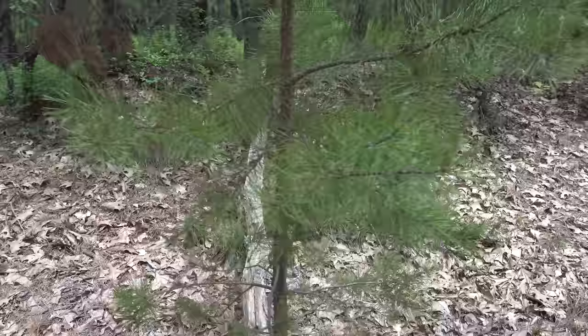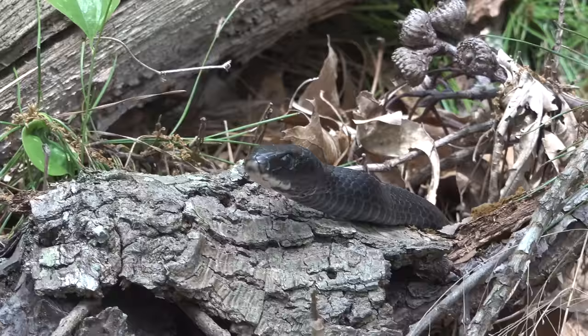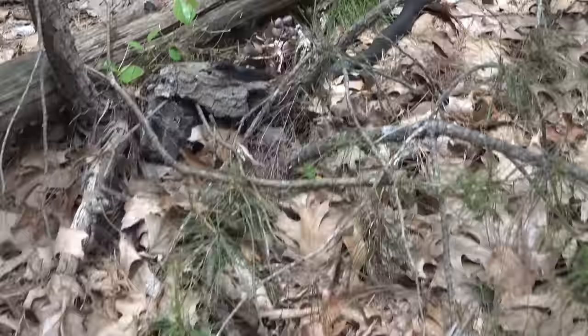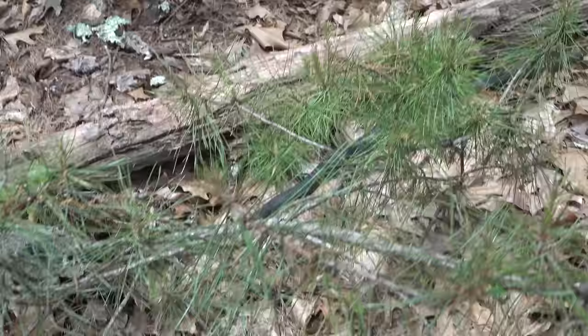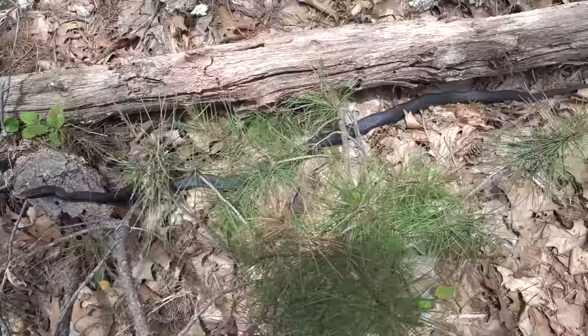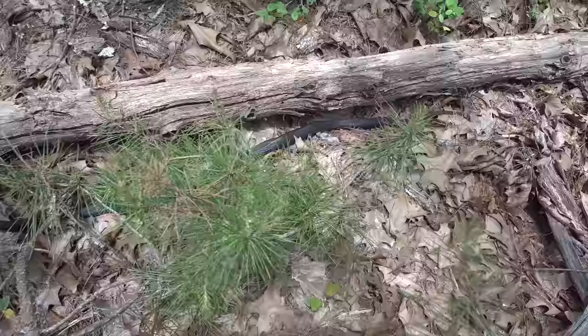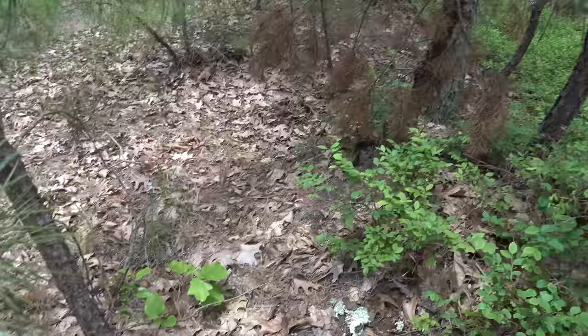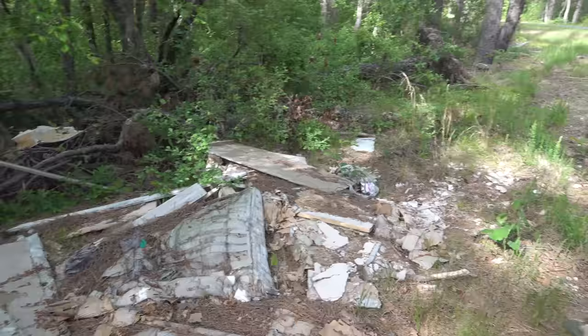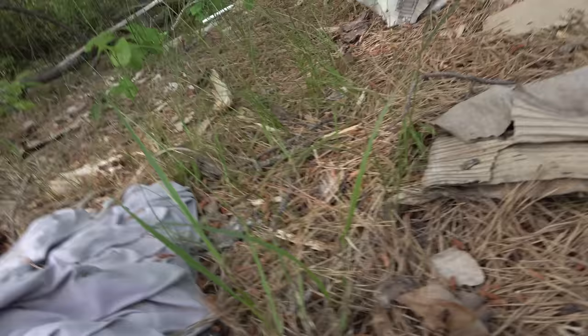I saw a snake out the car window against this log — that's a racer. Look at him right there. Good to see something on the move. Come get a closer look — he's probably gonna take off. He's a big one. He's chilled out right now. That's a girthy racer — look how thick that is. He's also rattling his tail. That's a fat racer.